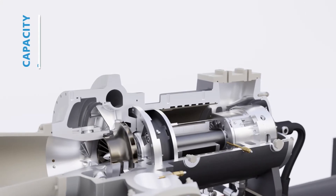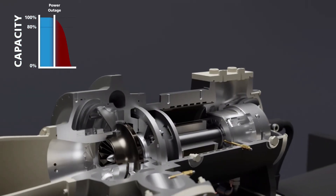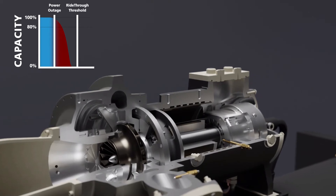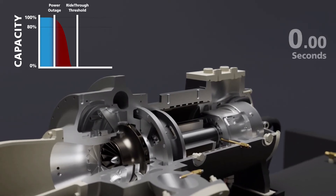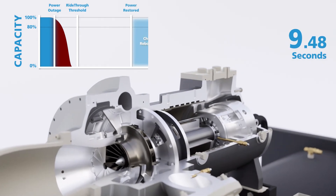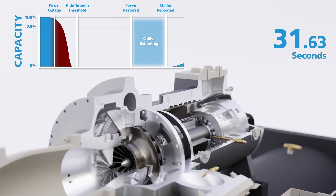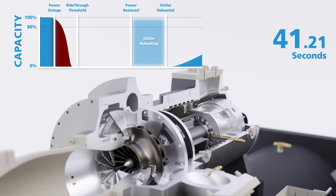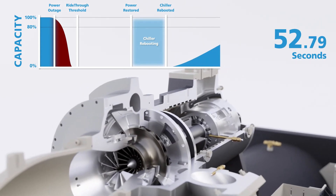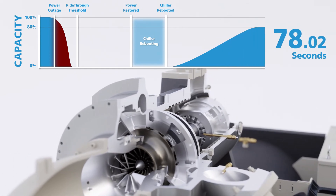The result is astounding, as Rapid Restore allows the chiller to ramp up capacity nearly twice as fast as competitors. It ensures your Magnitude chiller will restart in as little as 20 seconds after power is restored and return to an 80% cooling load within just 75 seconds, getting you back up and running fast. Compare that to other chillers on the market which take two to three minutes to accomplish the same feat.